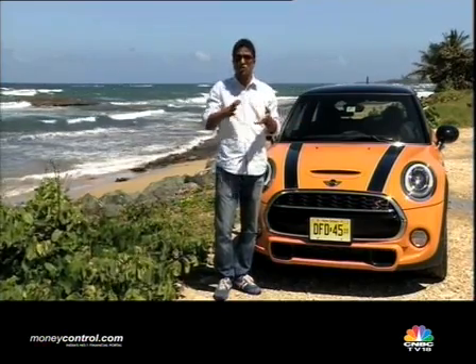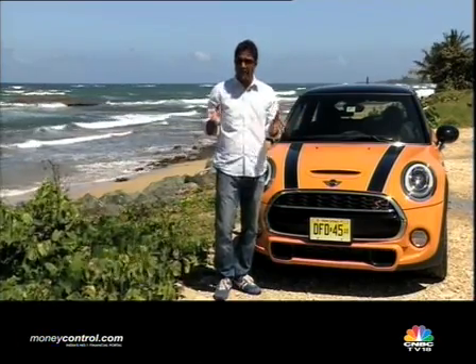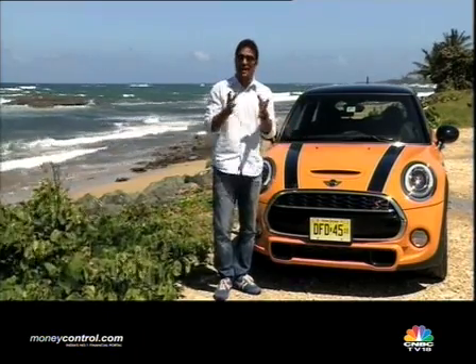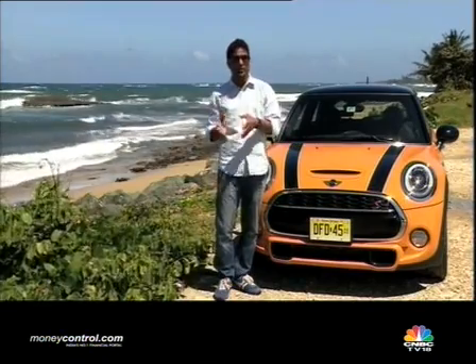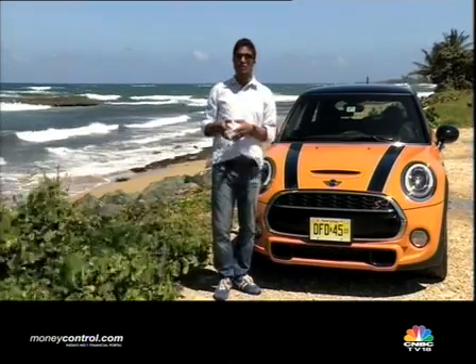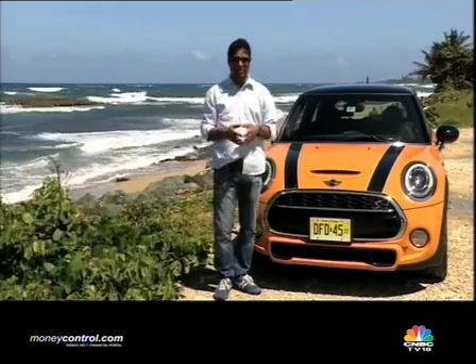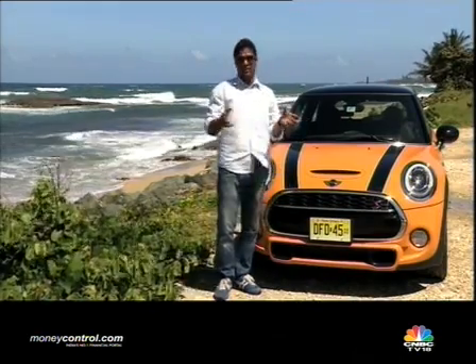So the roads, there's a mixture of smooth and bad patches, and it's very much the same. So all that I have to tell you about this hatchback is a fairly accurate representation of what we will experience back home. The Mini Cooper is going to come down to India by the festive season, which is early October or November. So let me tell you all there is about this car.